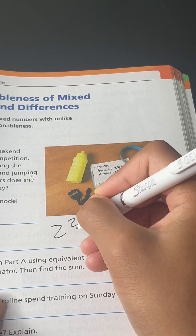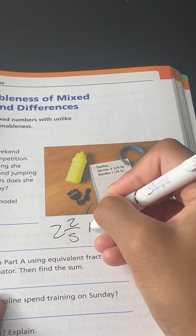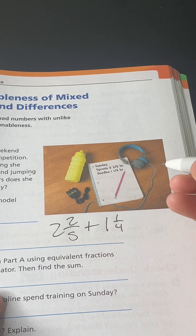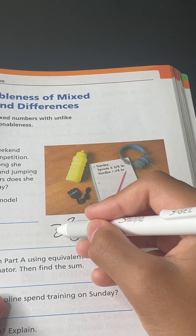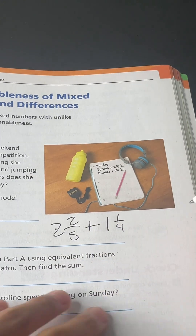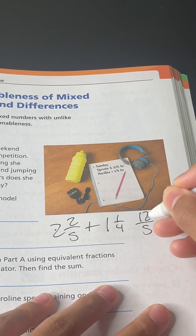So, 2 and 2-fifths: 5 times 2 equals 10, and 10 plus 2 equals 12. So that gives us 12-fifths.